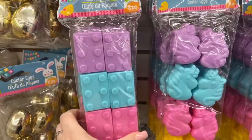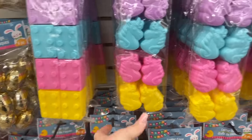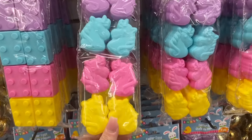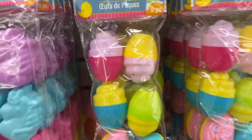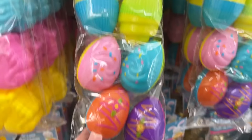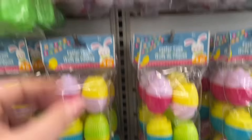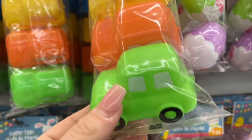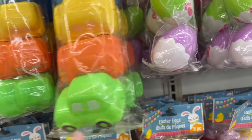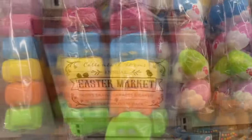They also have these Easter eggs that look like Legos and you get eight pieces. Look at these unicorn ones, cute for the girls. And then look at the little cupcake Easter eggs — that's nifty, I have not seen Dollar Tree do that. And they even have cars — I've never seen that either, that's super cool.